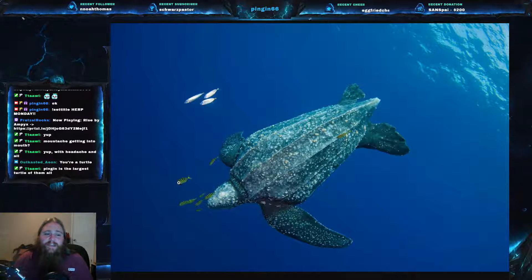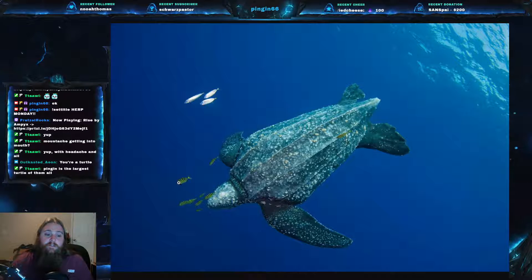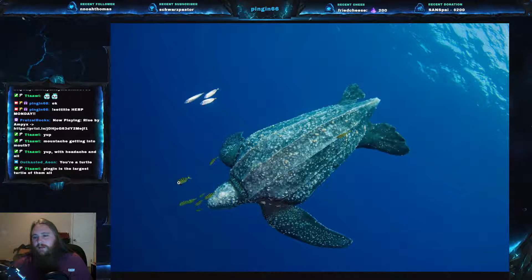Leatherbacks are the fastest moving non-avian reptiles. Over a long distance, the record was set by one leatherback near Australia going 35.28 kilometers per hour — that's about 21.9 miles per hour. They usually travel at about four miles per hour, which is still relatively speedy. That constant movement is actually another way they keep their internal body temperature so high — they are very active swimmers, always looking for something to eat.